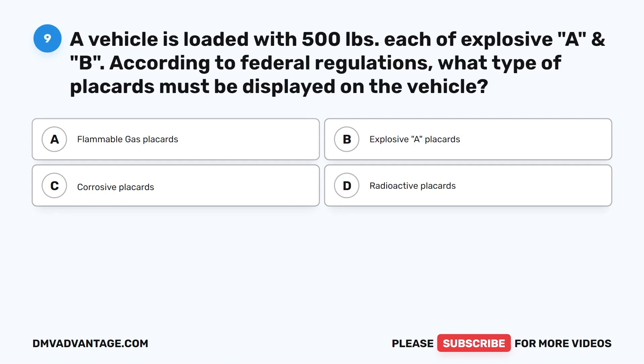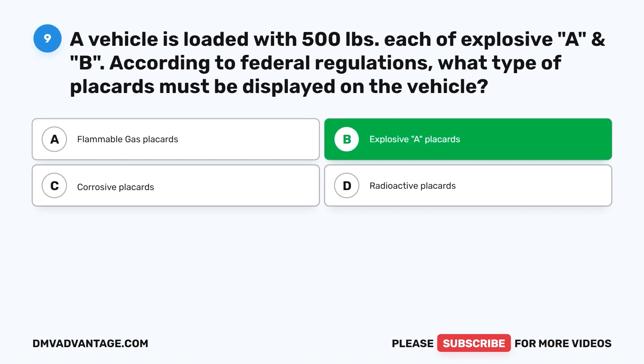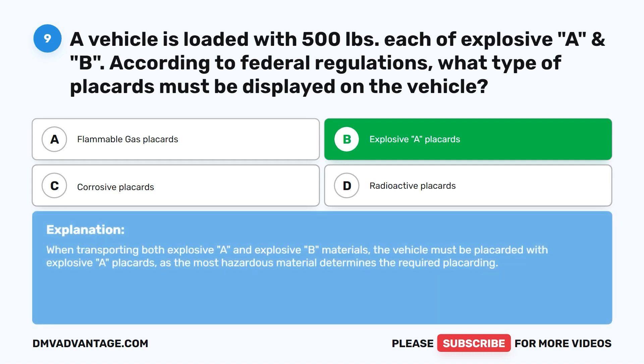Question nine. A vehicle is loaded with 500 pounds each of explosive A and B. According to federal regulations, what type of placards must be displayed on the vehicle? A. Flammable gas placards. B. Explosive A placards. C. Corrosive placards. D. Radioactive placards. The correct answer is B. Explosive A placards. When transporting both explosive A and explosive B materials, the vehicle must be placarded with explosive A placards, as the most hazardous material determines the required placarding.